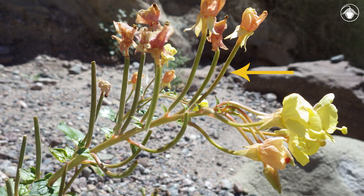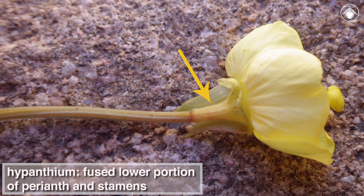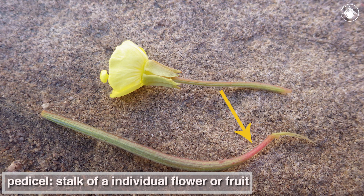The fruits are erect and elongate, derived from inferior ovaries, with a hypanthium that extends beyond the fruit tip. The hypanthium is a tube-like structure derived from the fused lower portions of the perianth and stamens. Notice the pedestal at the base of the fruit, a distinguishing feature of the genus Chylismia.